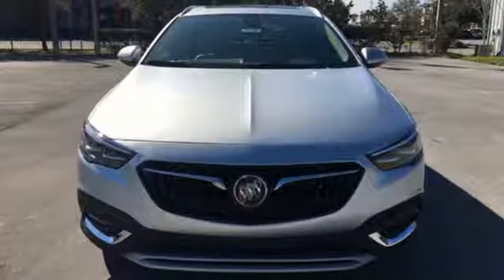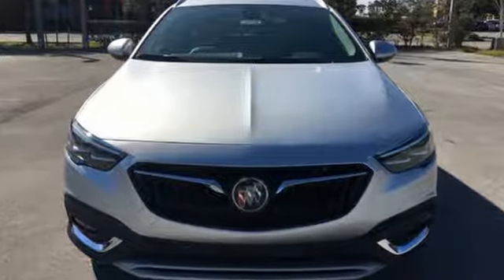Buick — expect more than you'd imagine. You'll never know until you try. Test drive it today.